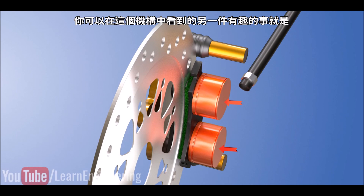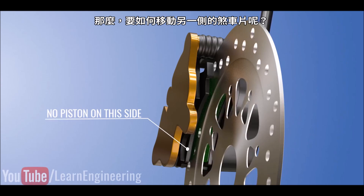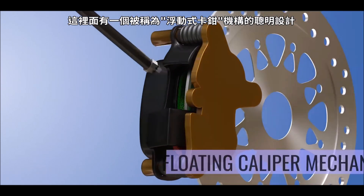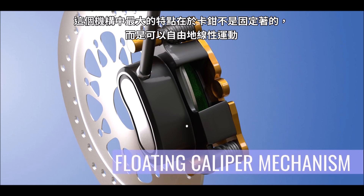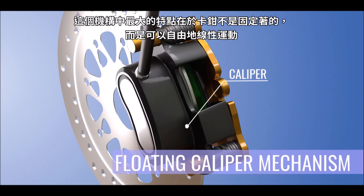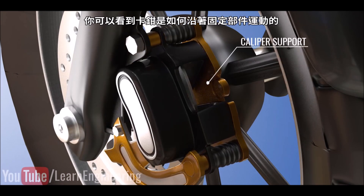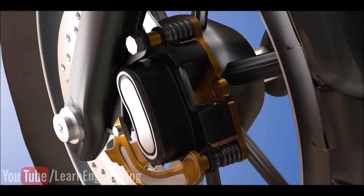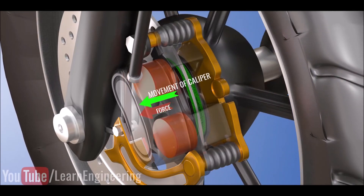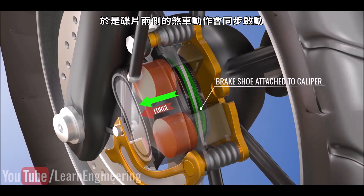Another interesting thing you can observe is that pistons are only on one side. So how does the brake pad on the other side move? This is made possible due to a clever arrangement known as a floating caliper mechanism. The biggest part of this mechanism, the caliper, is not fixed — it is free to move linearly. A caliper support is fixed to the motorcycle, and you can see how the caliper moves along this fixed part. As pressure builds up in the cylinder, the floating caliper also moves opposite to the piston's movement. The other brake shoe is directly attached to the floating caliper, so braking action happens from both sides simultaneously.